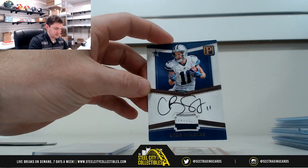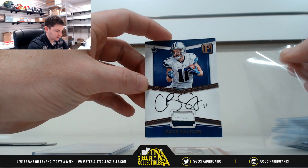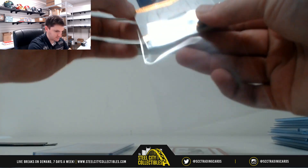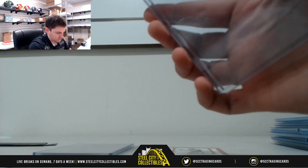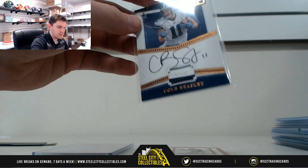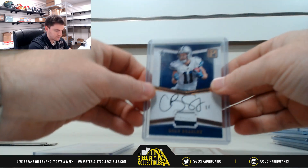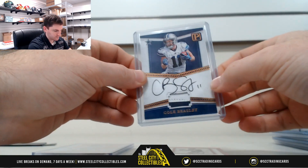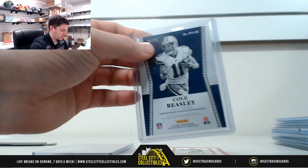Cole Beasley — nice two-color patch autograph. 6 of 15 — that's 6, going to Jared R.